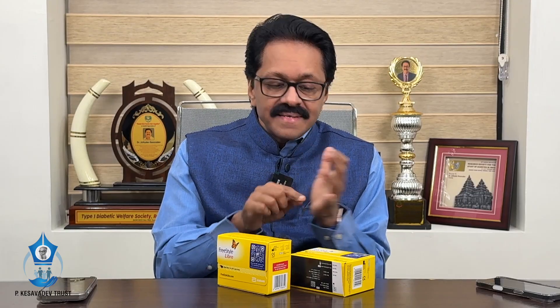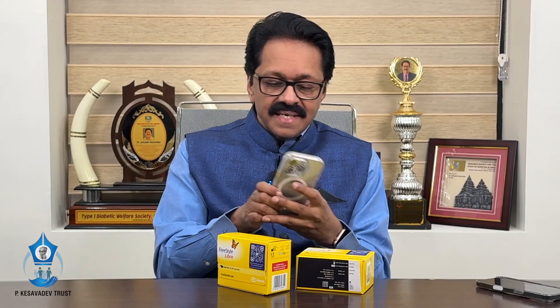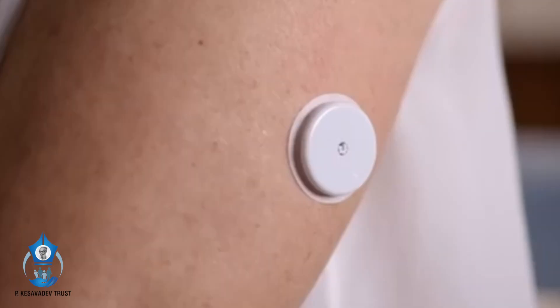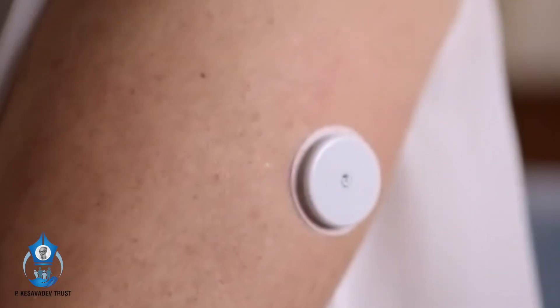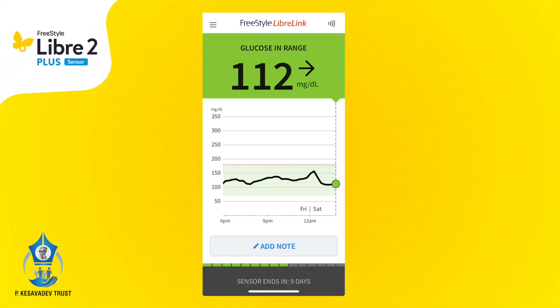The second difference is this is a real-time device. Real-time indicates that the glucose reading is there in your mobile phone — this is a display. I need not scan. The earlier one, I used to scan and the number is available, and it keeps on changing every one minute and it is highly reliable. It is non-adjunctive, meaning I do not require a glucose meter — neither for calibration, nor for making an insulin dosing decision, or for treatment of hyperglycemia.